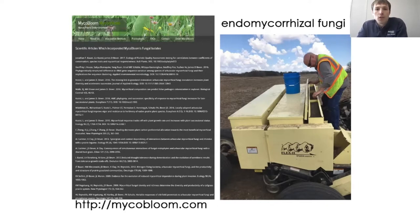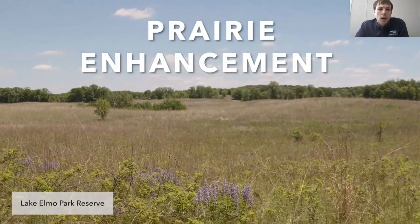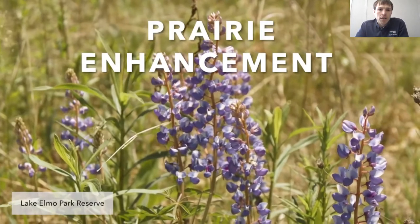We do use our own staff — maintenance workers — to plant the prairies, and that's time we're able to integrate what the natural resource work is. They really love learning about the process as well. As you all know, using a Truax is an art based on weather conditions, feel, and everything. The other thing I wanted to touch on is habitat restoration work in the parks related to prairie enhancement — specifically some of the work when it comes to interceding.